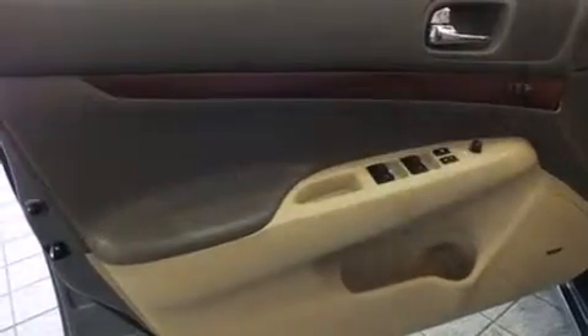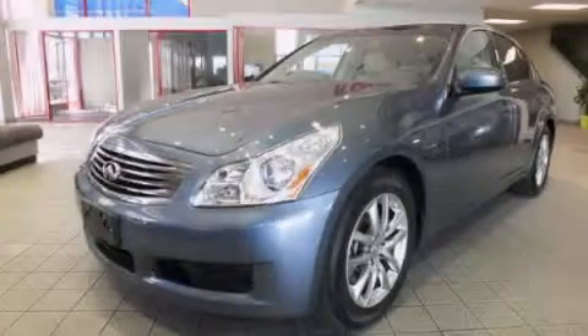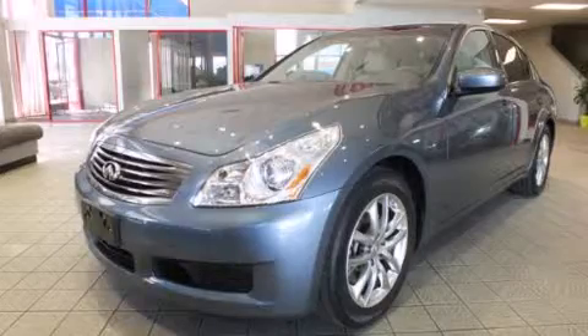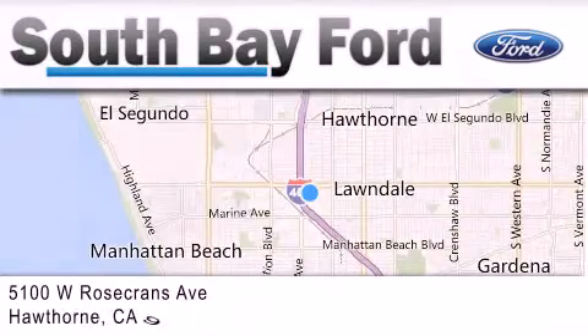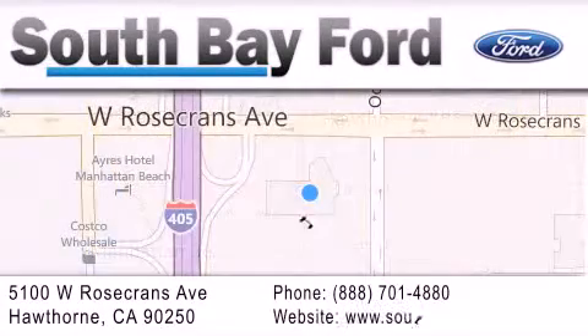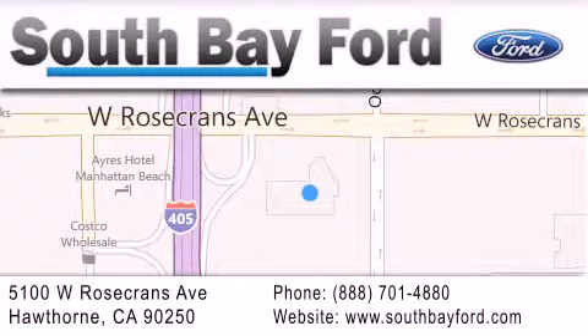Contact us today and schedule your opportunity to see this vehicle in person. South Bay Ford is your Hawthorne area Ford dealership specializing in new and pre-owned vehicles, service, and parts. Stop by our showroom at 5100 West Rosecrans Avenue in Hawthorne or visit us online at southbayford.com.